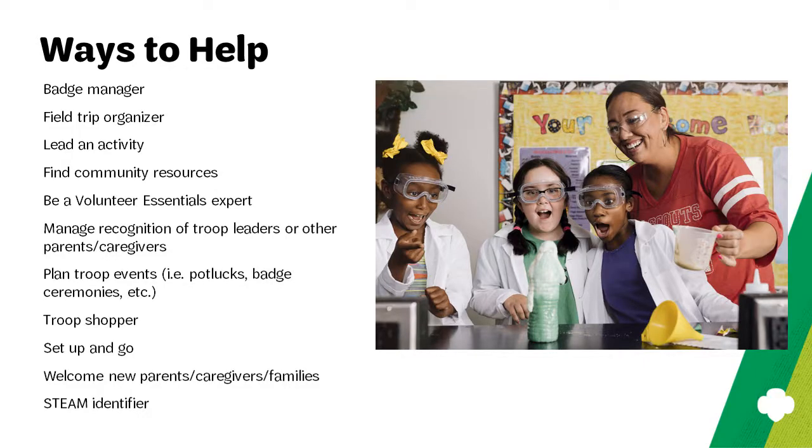There are so many ways that parents and caregivers can be involved. For example, maybe you could have a parent or caregiver responsible for managing the badges for the troop — keeping them organized and having them ready to be distributed during troop ceremonies. Field trips are a blast for Girl Scouts; perhaps a parent or caregiver could organize the troop's field trips, call the organization or venue, set everything up, and all the troop has to do is show up.